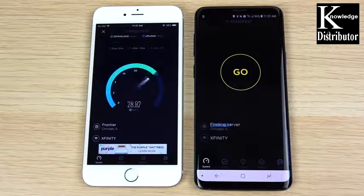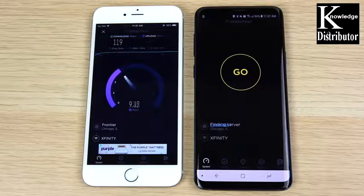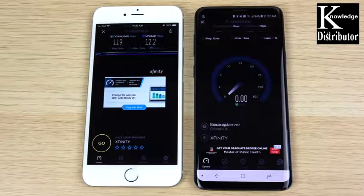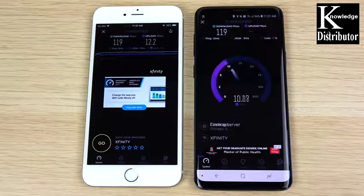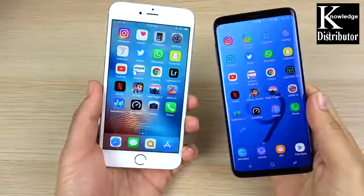Both are connected to the same Wi-Fi network. Sometimes manufacturers improve the Wi-Fi chips between generations, so let's see if there's any difference. The iPhone 6s Plus pulls about 119 Mbps download and 12 Mbps upload. The S9 Plus comes in very close — slightly faster on download and slightly faster on upload as well. So there's no significant difference in everyday Wi-Fi performance between the two.